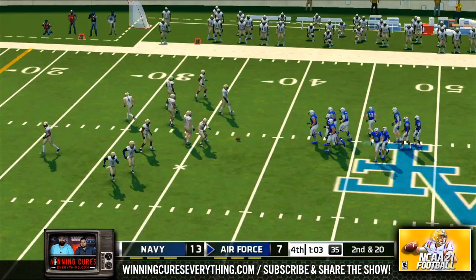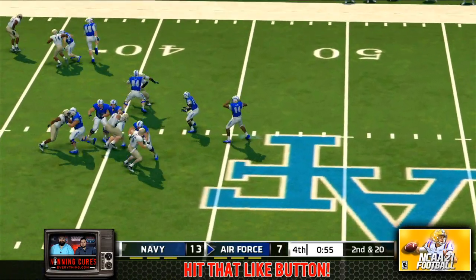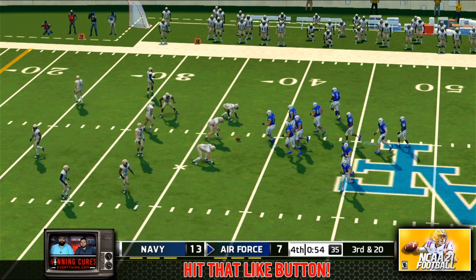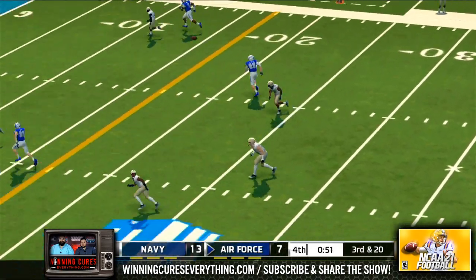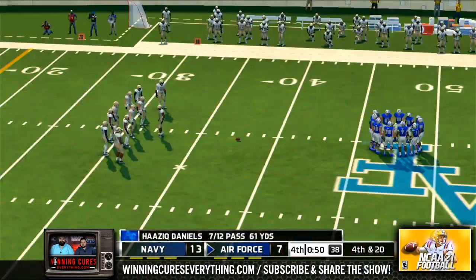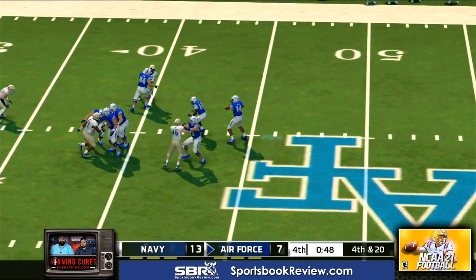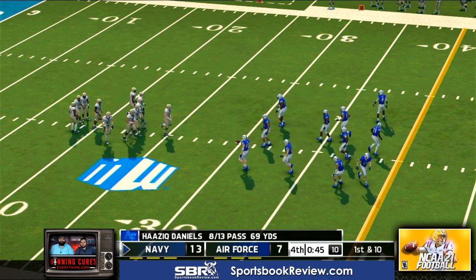Defense looking for another sack in the second down and long situation. Under a minute left in the game. Needed that play and he dropped it. Here's the twelfth play of the drive. Wants to go long — incomplete. There was just no way anybody could catch up with that pass, and again they're going for it on fourth down. If they don't convert here then the game is over. That one should do it — a fourth-down stop here late in the fourth quarter, and that should be the nail in the coffin in this game.